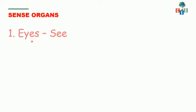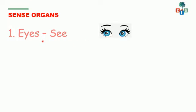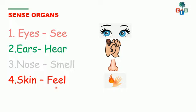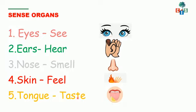Let's revise them quickly. The first one is eyes, which help us to see. Ears, which help us to hear. Nose, which helps us to smell. Skin, with which we feel things. And tongue, which helps us to taste different things.